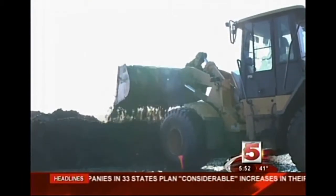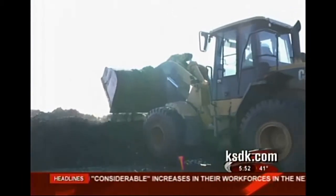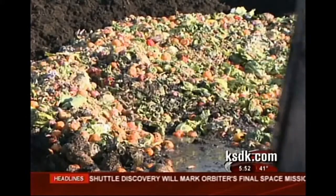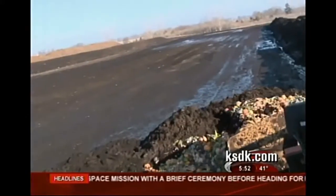The truck will come in and dump their food waste. Then one of our loaders will mix that food waste into a windrow. We don't just let the food waste sit out — as soon as it comes in, we mix it into a windrow and then cover it with more compost.